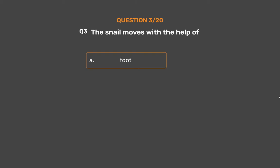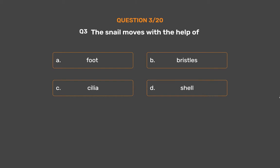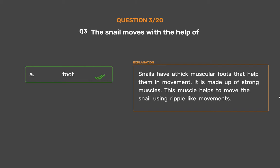Question number 3. The snail moves with the help of — Option A: Foot, Option B: Bristles, Option C: Cilia, Option D: Shell. The correct answer is Option A, Foot. Snails have a thick muscular foot that helps them in movement. It is made up of strong muscles. This muscle helps to move the snail using ripple-like movements.